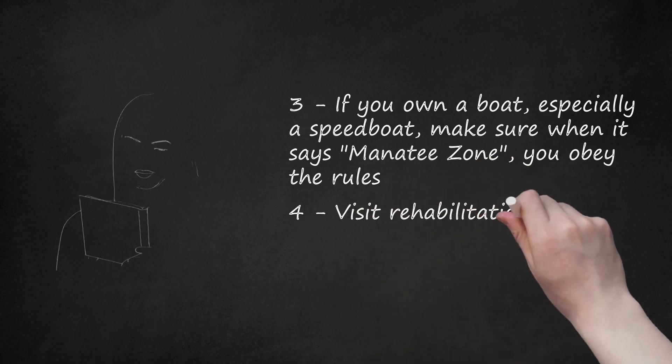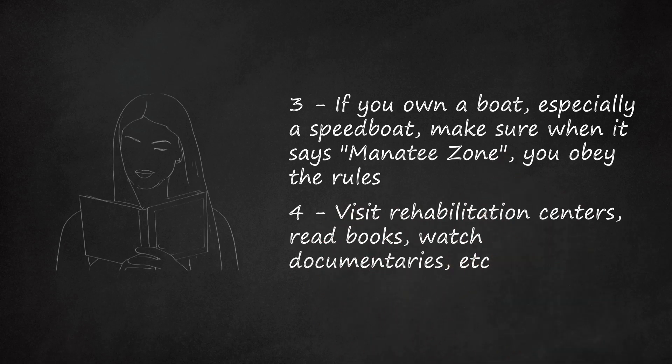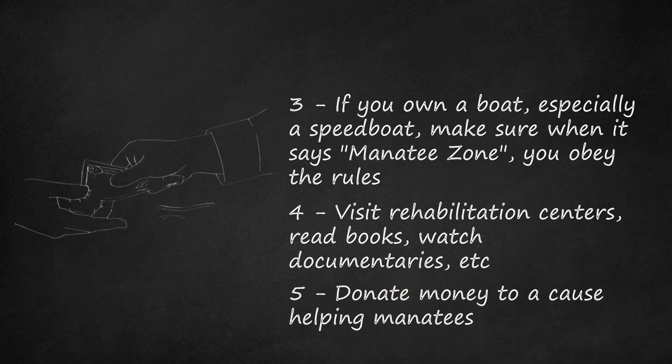Step 4: Visit rehabilitation centers, read books, watch documentaries, etc., to learn more about manatees. Step 5: Donate money to a cause helping manatees. Have a lemonade stand, a garage sale, or do extra chores to get extra money.